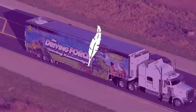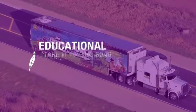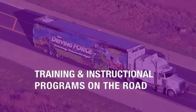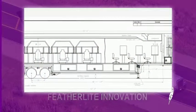Utilizing mobile Featherlight classroom and educational trailers has proven successful for companies wanting to take their training or instructional programs on the road to staff members, dealers, potential customers, students, and others. Featherlight innovation knows no bounds.